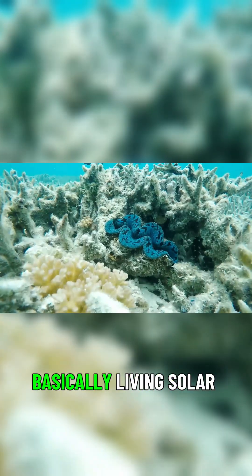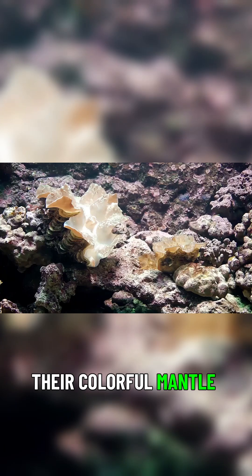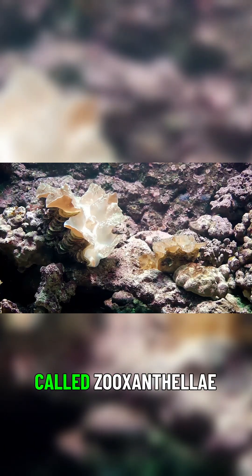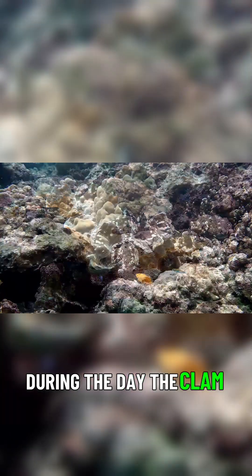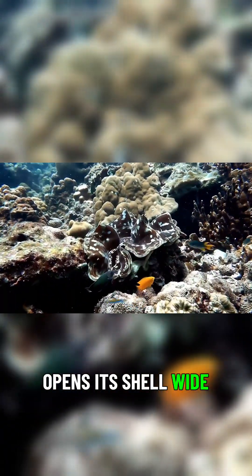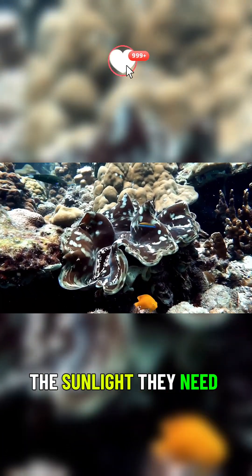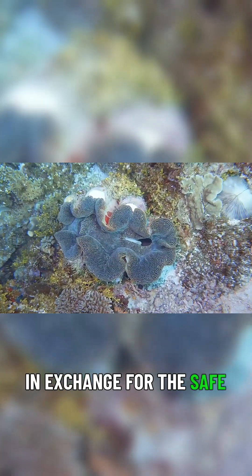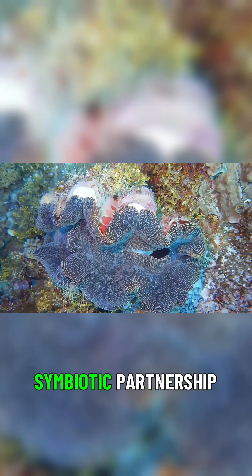These clams are basically living solar panels. Their colorful mantle tissue is home to billions of single-celled algae called zooxanthellae. During the day, the clam opens its shell wide, stretching out its flesh to give these algae all the sunlight they need to photosynthesize. In exchange for the safe house, the algae provide the clam with most of its food. It's a beautiful symbiotic partnership.